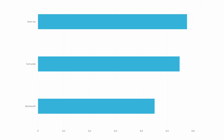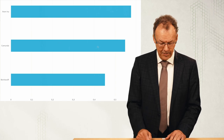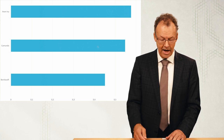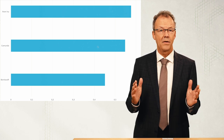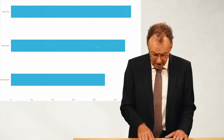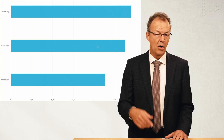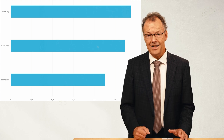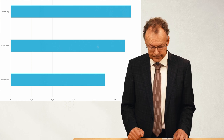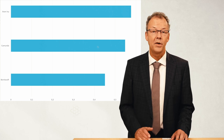Let's look at the overall results. As you can see on the screen, Axon Ivy and Camunda are very close together in first and second rank. However, both are somewhere between 50 and 60 percent — the overall result is not excellent. I would say 70 or 80 percent would be much better. Bonitasoft is a little behind at around 45 percent.